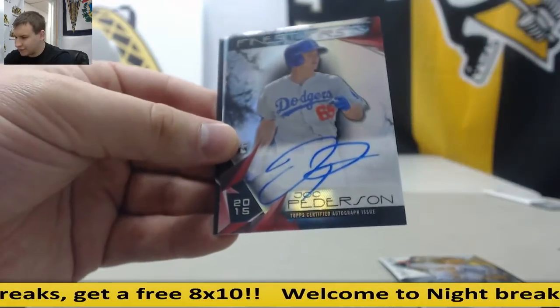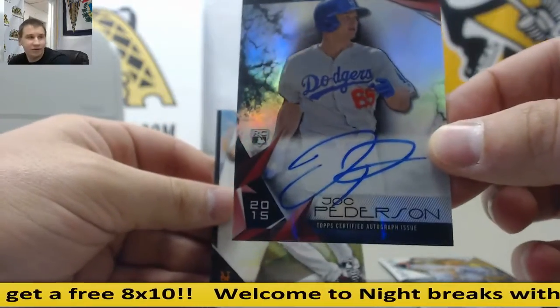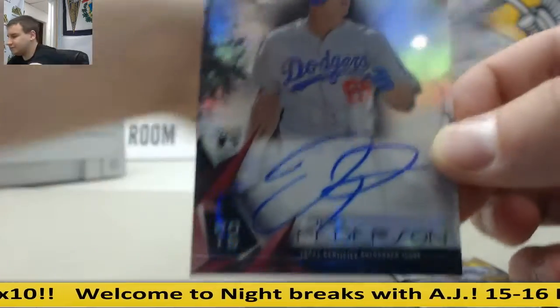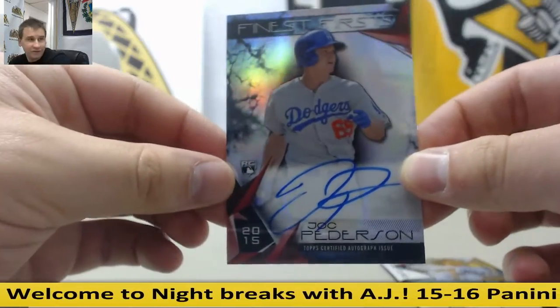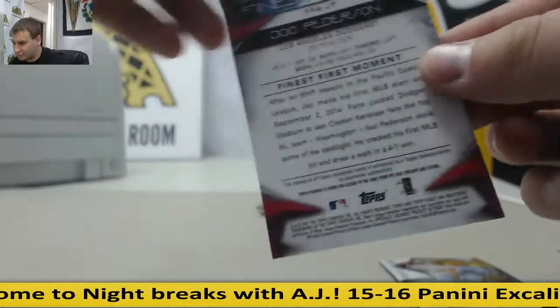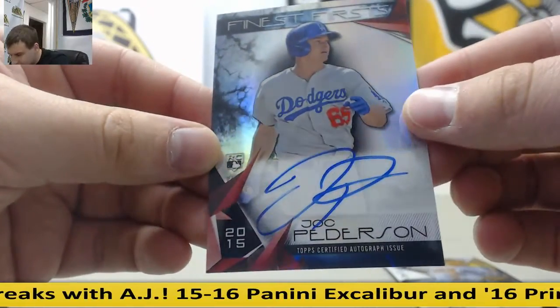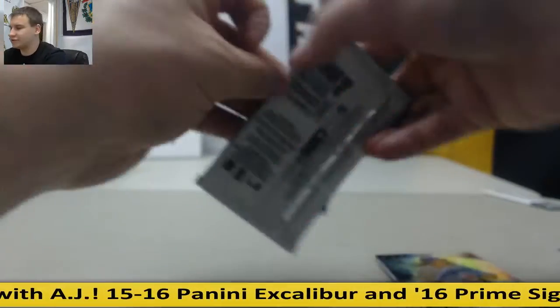And a really nice autograph there — Rookie Jock Peterson, Finest Firsts. Jock Peterson, Finest Firsts Refractor Autograph. Not numbered, but still a really nice card.